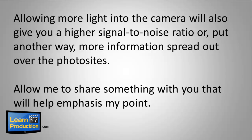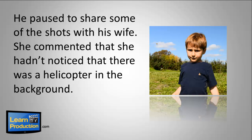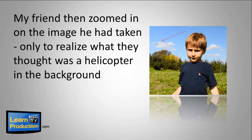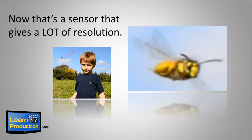A photographer friend of mine shared a story regarding the power of his new Nikon D800 sensor. He was snapping off shots of kids playing off in the distance outdoors, and paused to notice some of the shots with his wife. She commented she hadn't noticed that there was a helicopter in the background. My friend then zoomed in on the image he'd taken, only to realize what they thought was a helicopter was actually a bee flying by. Now that's a sensor that gives a lot of resolution.